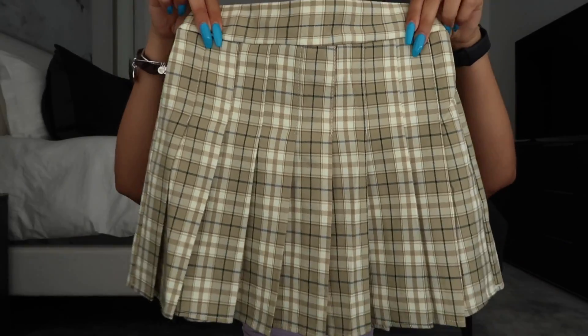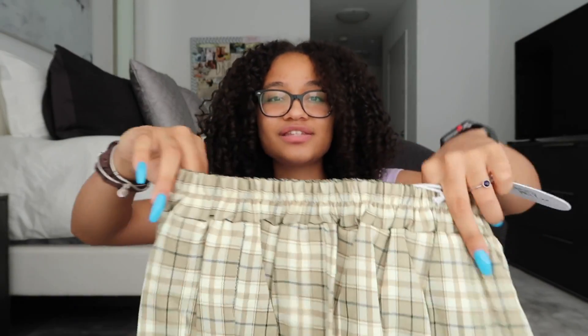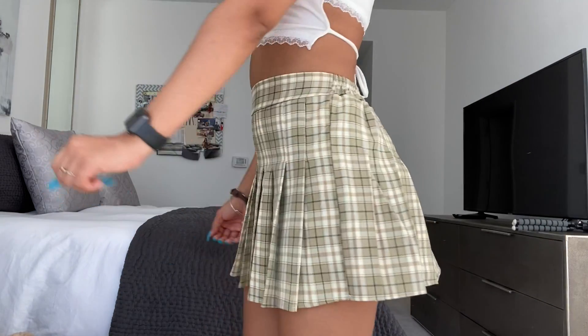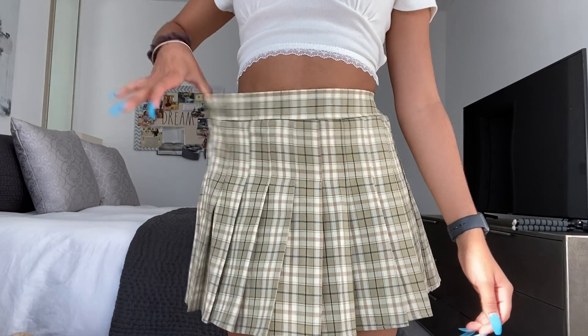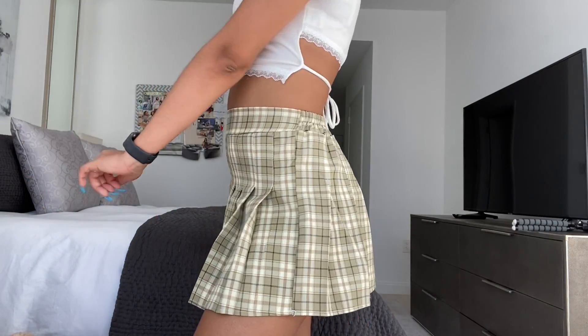The next item is very trendy right now — it's a dark green tennis skirt, checkered with brown, white, and black. In the back, instead of a zipper it has an elastic waistband, which I haven't seen on a pleated or tennis skirt before. This allows it to fit perfectly. It's a beautiful color, great material, and I love the pleats. I'm so excited to wear this with a cute sweatshirt. I got this skirt in a small/medium.